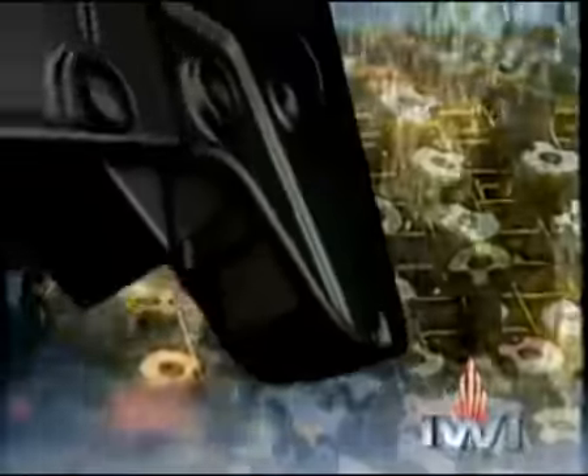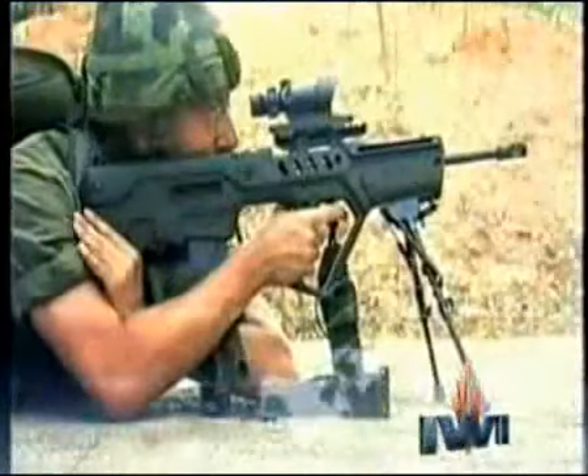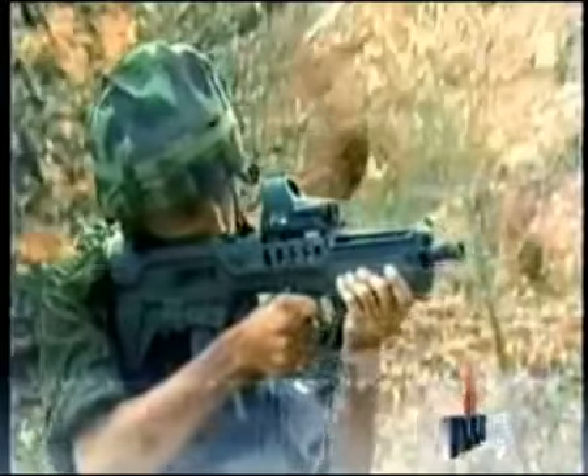Our flagship product is the ergonomically designed, user-friendly, versatile family of Tavor assault rifles. At IWI, improved human engineering led to the development of a unique combat-proven platform for special forces and infantry that's smaller, more accurate, more reliable, and far more versatile than any other available weapons.